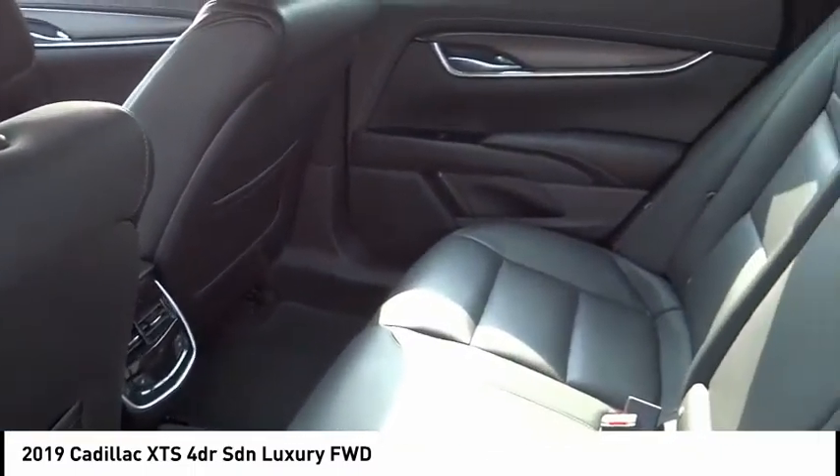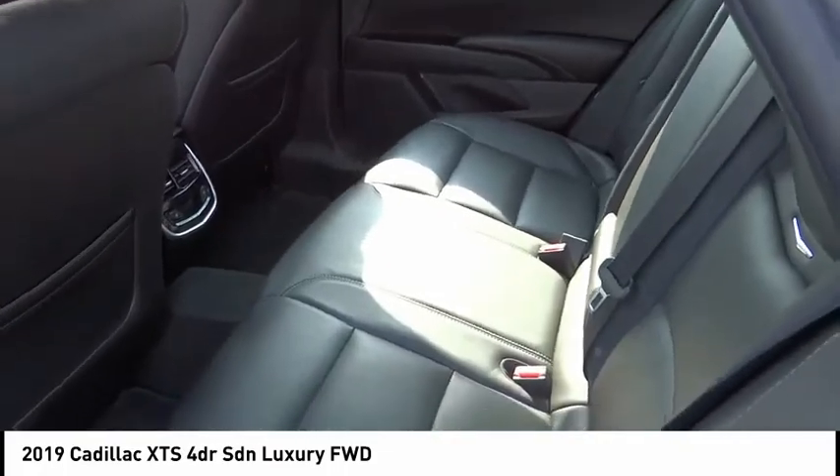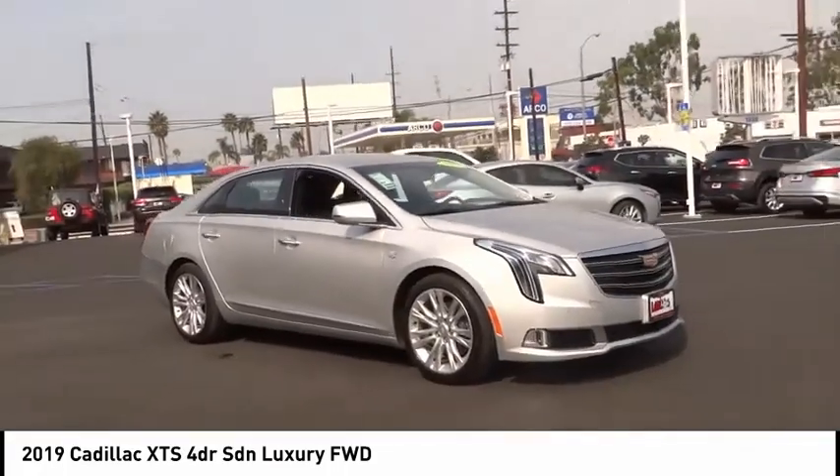It is a full-size luxury cruiser, a pleasant ride for any category. This vehicle has less than 25,000 miles.